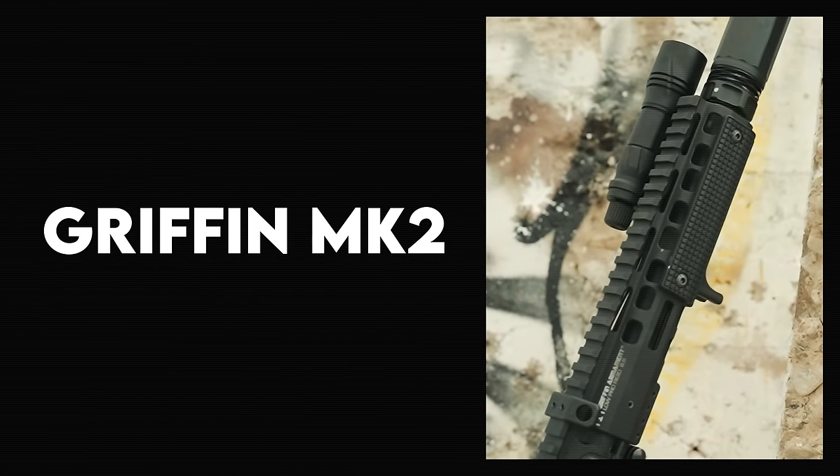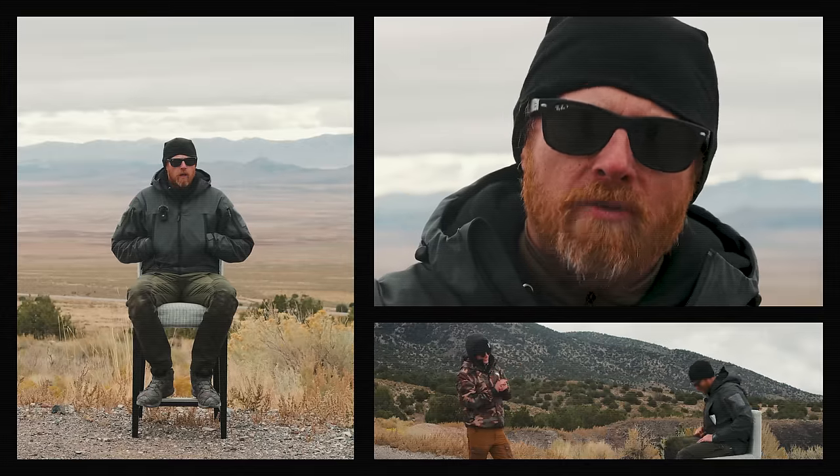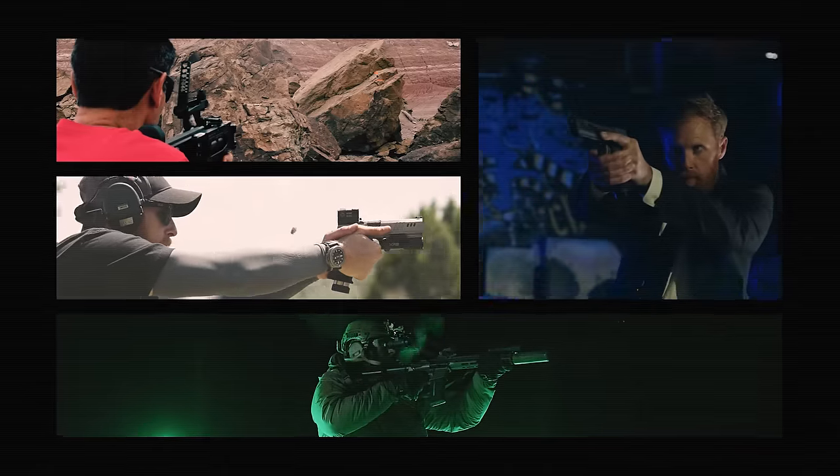Tonight, can Griffin Armament solve our 300 Blackout saga? I go to therapy, and we rejoice in the sound of suppressed subsonic ammo. It's all happening now on the 1911 Syndicate.